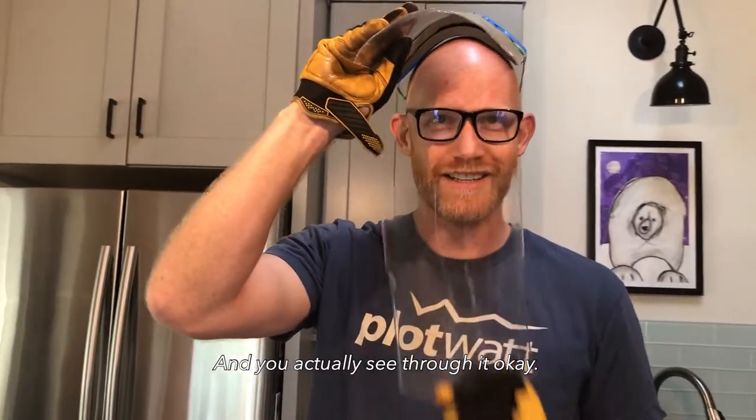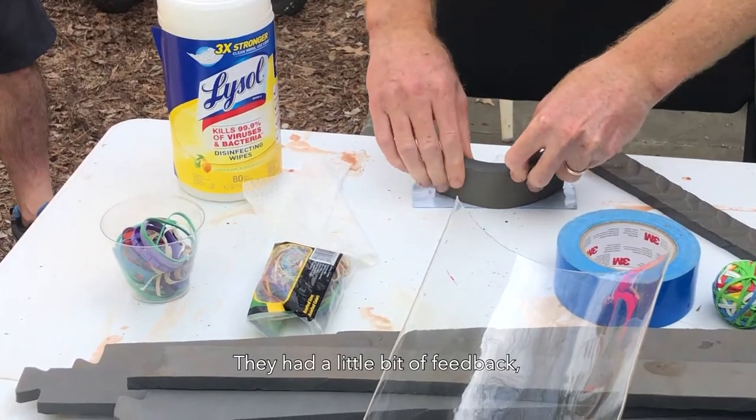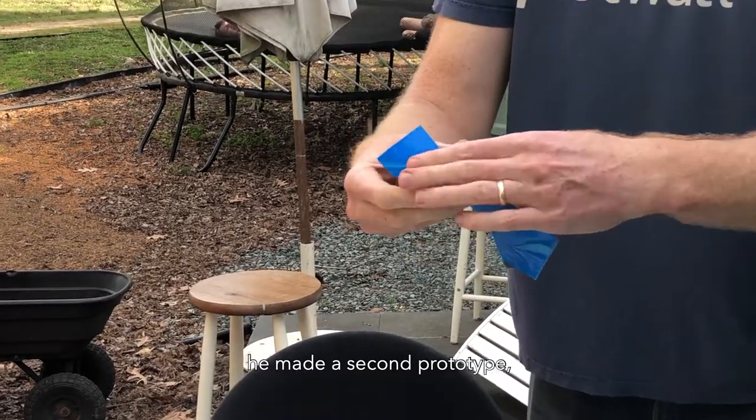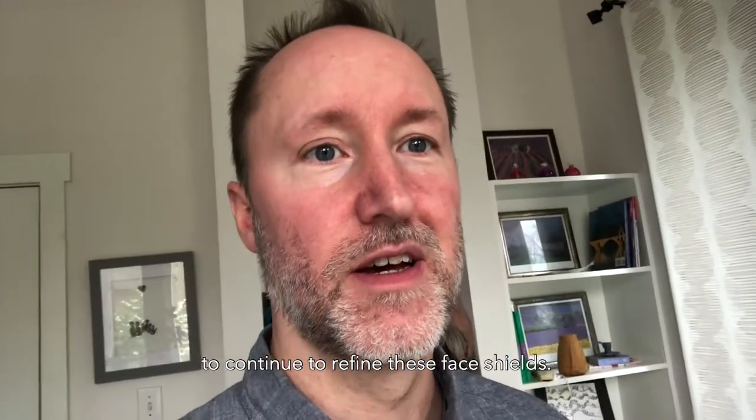He created a prototype and sent it to a hospital. They had a little bit of feedback. He made a second prototype and has been iterating the process to continue to refine these face shields.